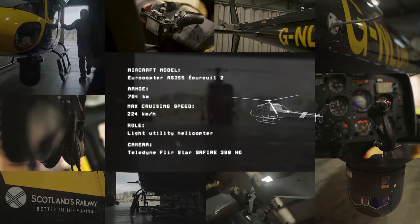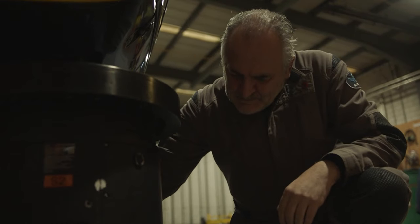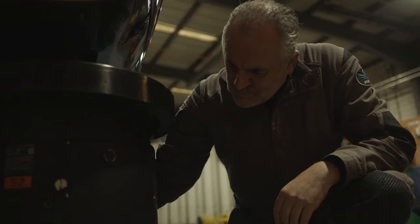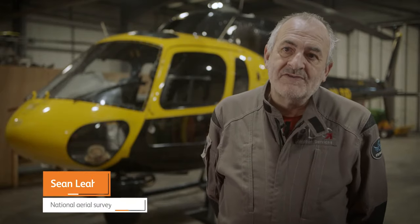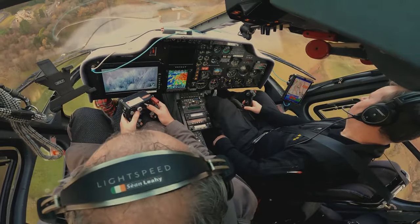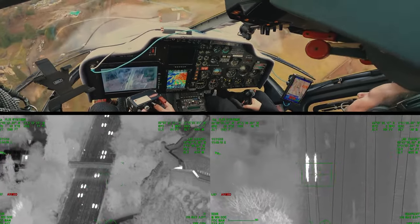On the front, we have a multi-sensor system — it's the FLIR Star Sapphire 380 HD. It is very, very accurate. We have a laser range-finding system on board, which means we can fire a laser at a fault and it gives us a very accurate set of coordinates, so we can feed back very accurately where the problem is.